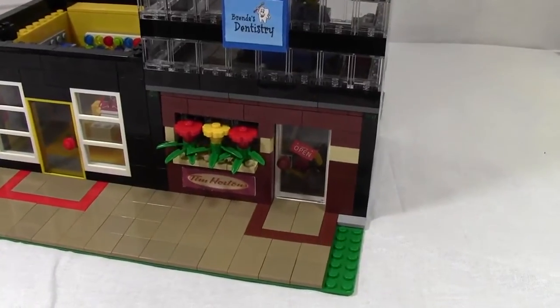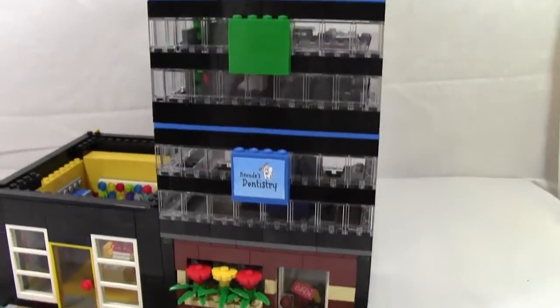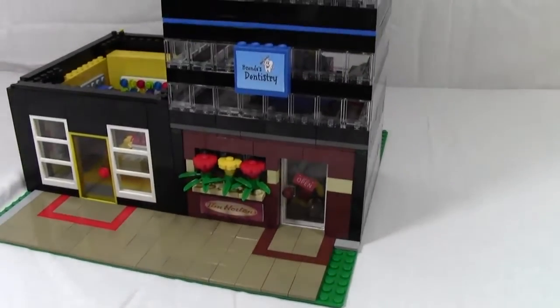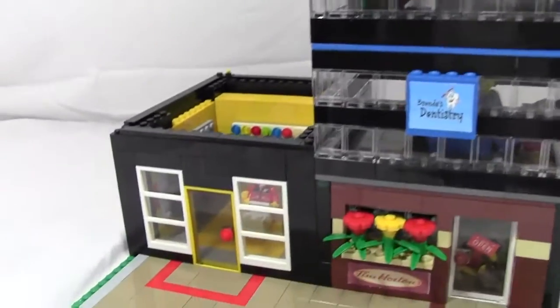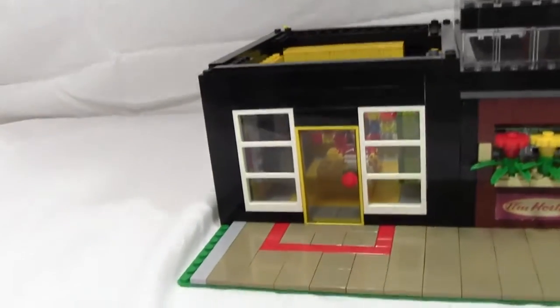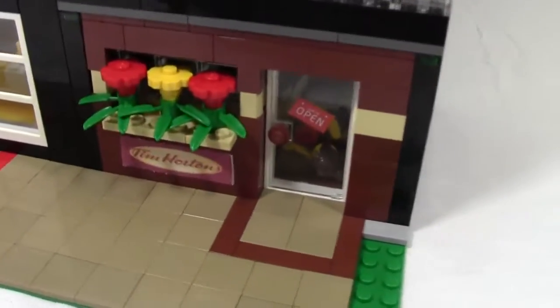Hey everybody, bricklover18 here today with another LEGO MOC. Today's MOC is the skyscraper office tower building — I also call it the office tower shop building. Right up front, since the MOCs are attached to the same base plate, they have to be in the same video. There's another MOC video for this which will be in the description below.